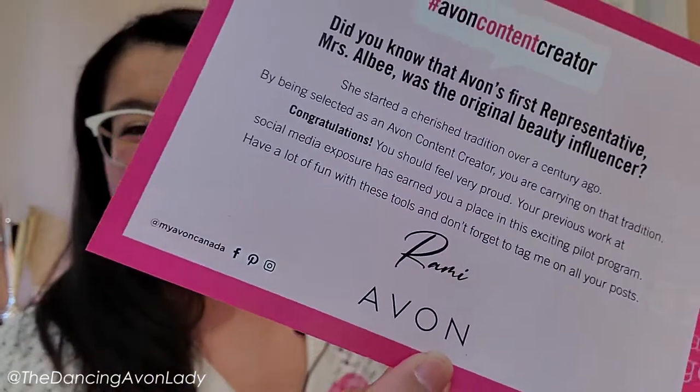'Have fun with these tools and don't forget to tag me on all your posts.' Thank you, Remy. And of course, thank you Dion, Michelle, Cheryl, Kathy, and everyone who's involved. I'm really, really insanely excited. So let's take apart this bow here.